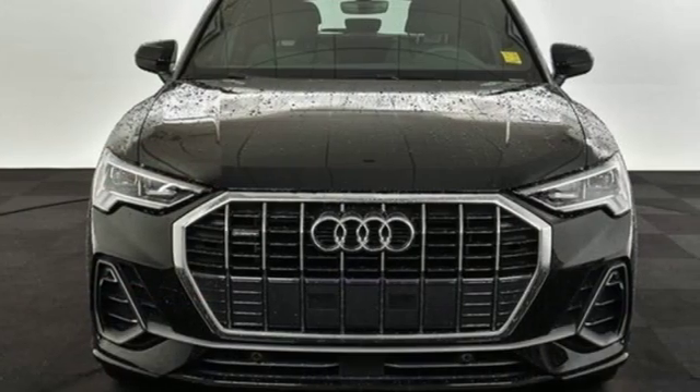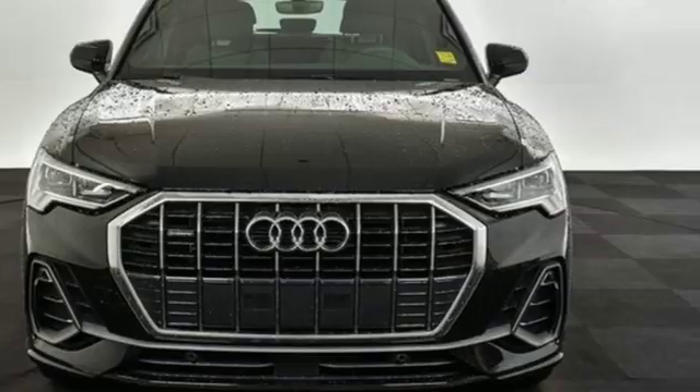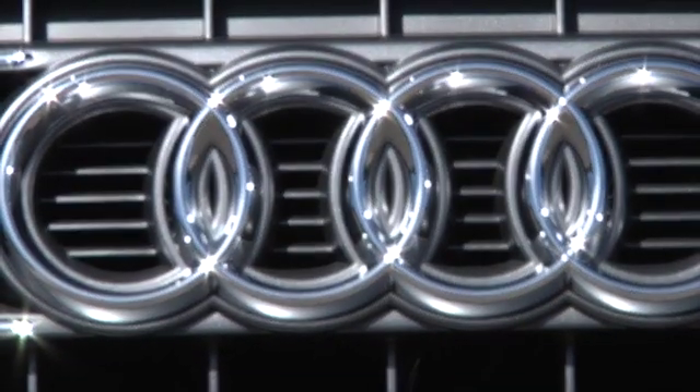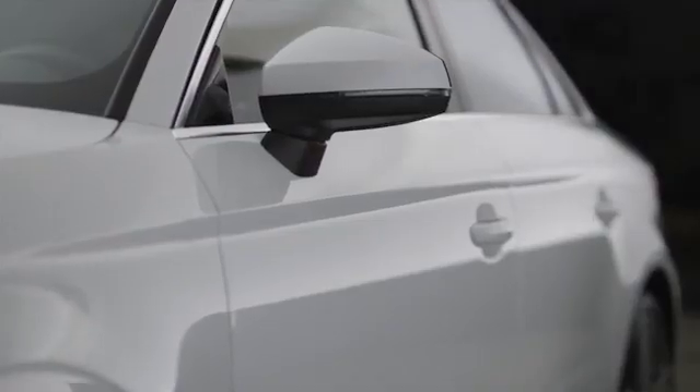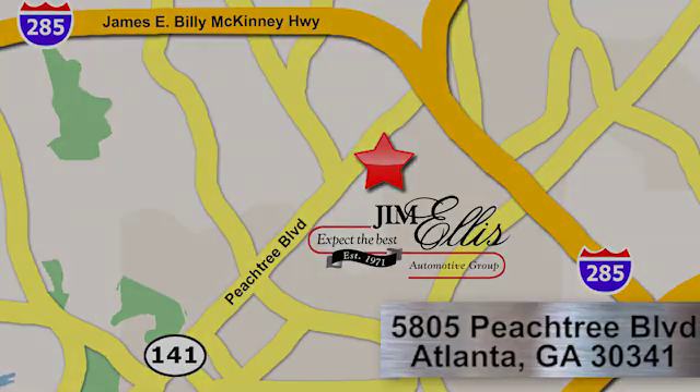Audi doesn't follow trends, it sets them. Hurry in today for a test drive. At Audi Atlanta, we prove every day that buying a car can be an enjoyable experience. Contact Audi Atlanta today or stop on by. We're conveniently located at 5805 Peachtree Boulevard in Atlanta.